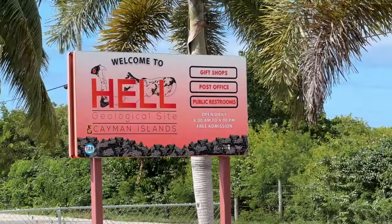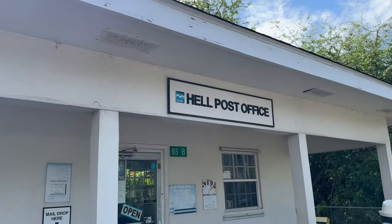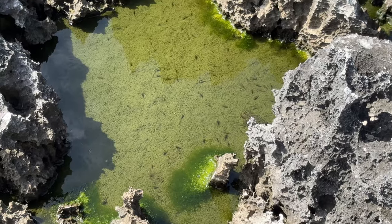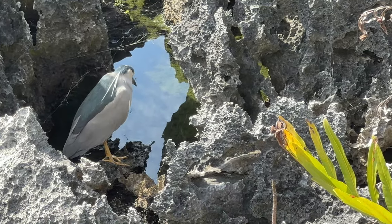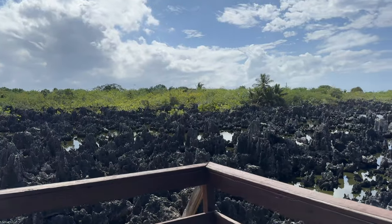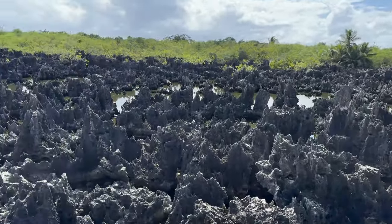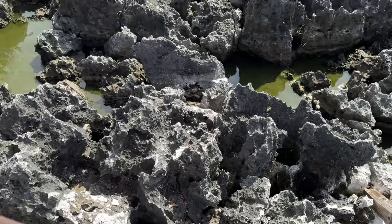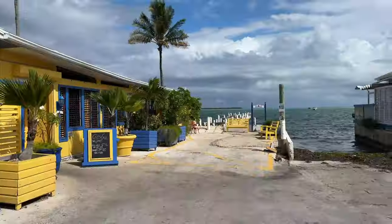This rock formation is a geological site known as Hell, here on the Cayman Islands. Aside from having quite the sinister name, it does look like a heck of a place to walk around. The good news is it's free to visit. It's typically part of cruise package tours, and you can easily do the dolphin center, the turtle sanctuary, and this geological site all on the same day since they're all in the same area on the west end of the island.